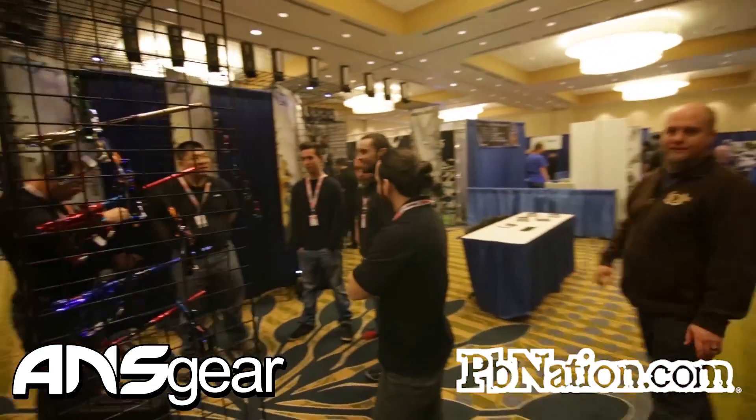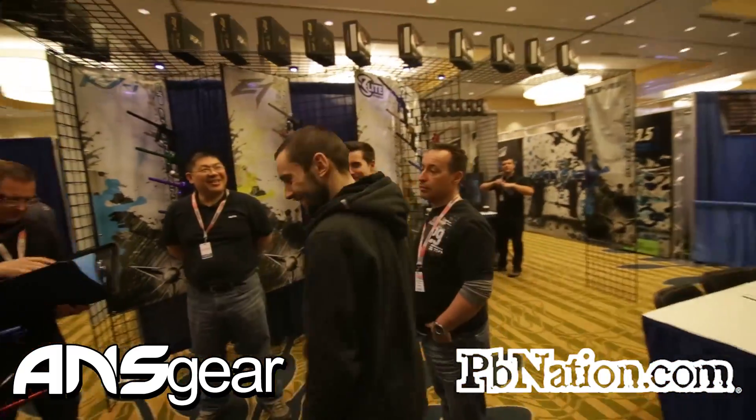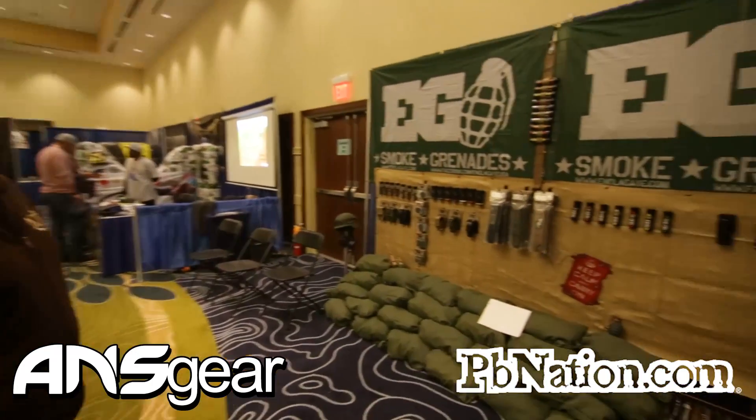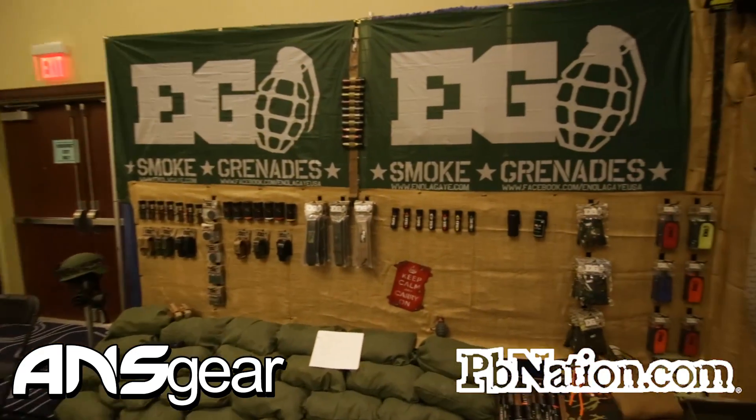Dangerous Power over here. Wave Belden. All the Enola Gay products — excellent smoke grenades.